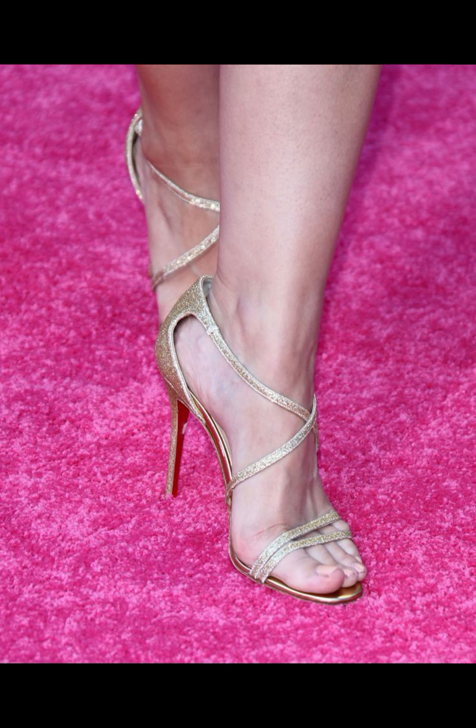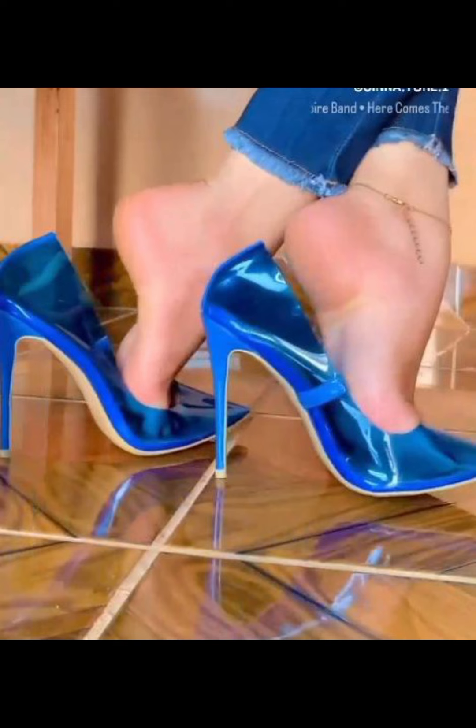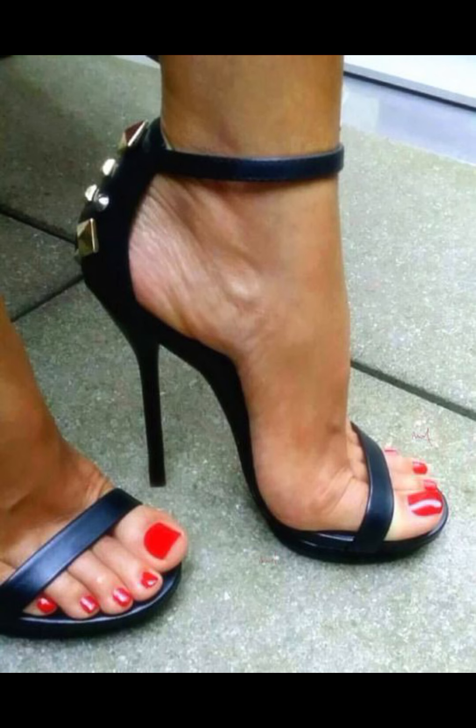Platform mules give you that trendy boost. They are just a few examples, but there are countless other styles out there to suit your taste.